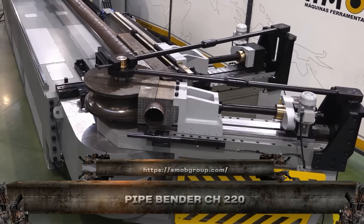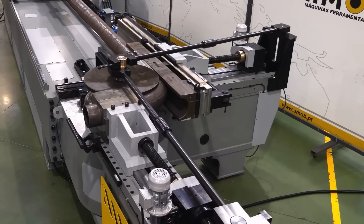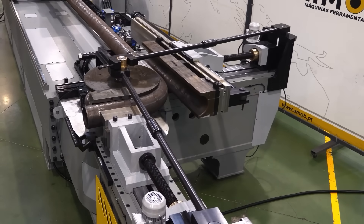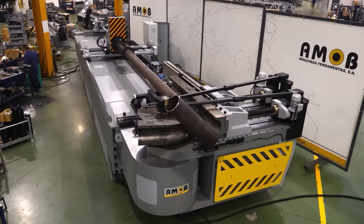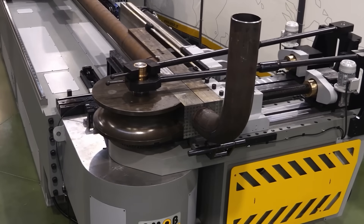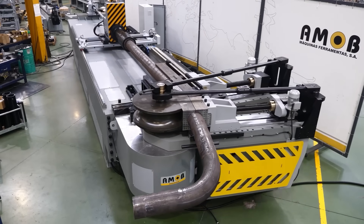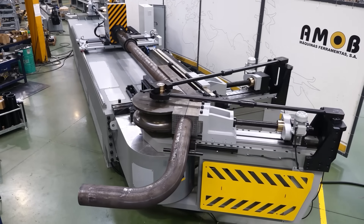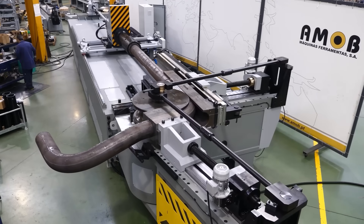Say hello to the CH220, an absolute beast in the pipe bending world. Built for bending large diameter pipes up to 220 millimeters, this machine delivers brute hydraulic force with laser-guided accuracy. It's a favorite in gas lines, shipyards, and heavy infrastructure where bending thick steel tubes with zero ovality is non-negotiable.